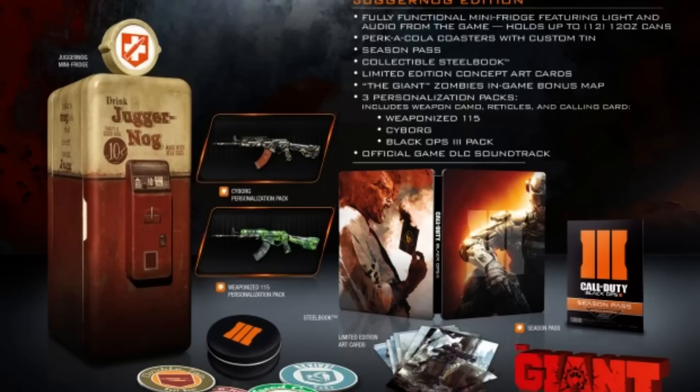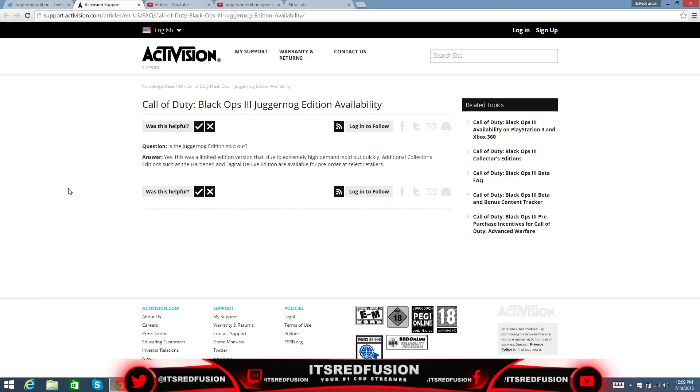I'll show you guys here, right here on the Activision Support page, they did answer the question. The question was: is the Juggernaut Edition sold out? In yellow, they said yes, this was a limited edition version that, due to extremely high demand, sold out quickly. Additional collector editions such as the Hardened and Digital Deluxe editions are available for purchase at select retailers.